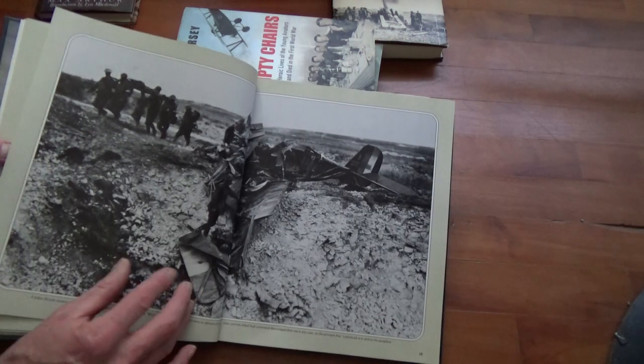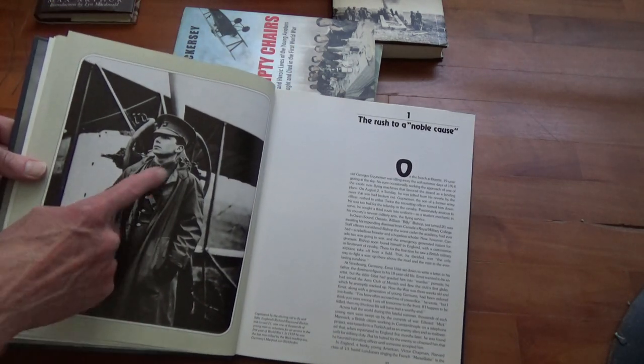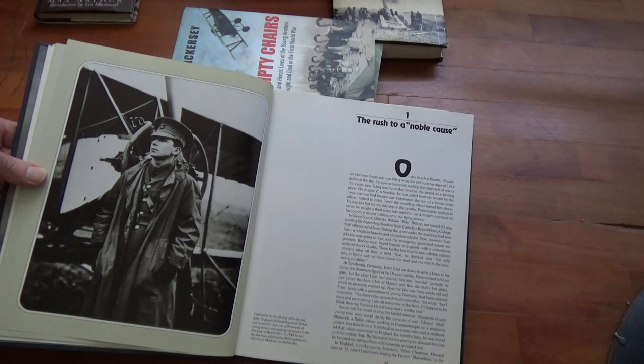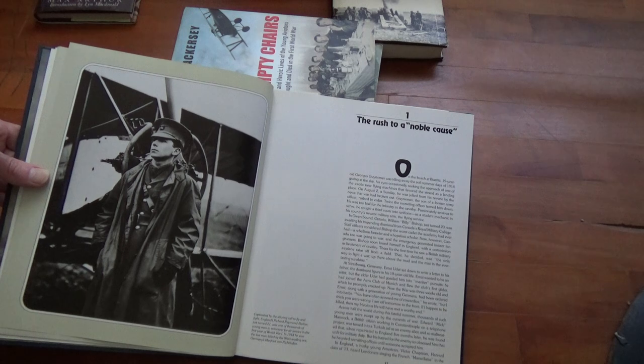My God, look at him. He had just turned 21 and they said — 'Captivated by the alluring call to fly and fight, England's Richard Raymond Barker, just turned 21, was one of thousands of young men to volunteer for air service in the first year of World War I. In 1918, he was the last man killed by the war's leading ace, Germany's Manfred von Richthofen.' Wow.